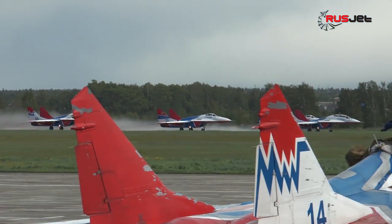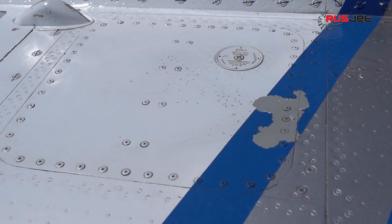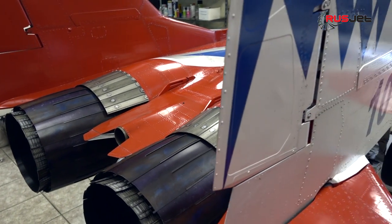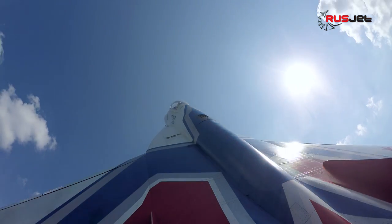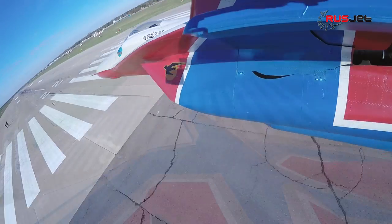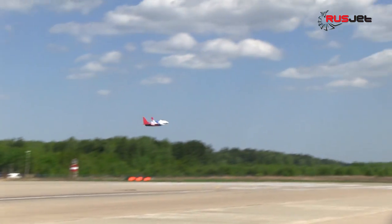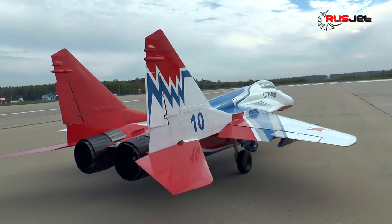The display team aircraft has noticeable traces of long-term service. This circumstance complicates the accurate reproduction, yet at the same time it provides additional scores at competitions. Another important factor is the flight characteristics of the model. It is not a secret that the MiG-29 has excellent aerodynamic performance, and the model's performance peculiarities are usually inherited from the prototype. The first test flights showed that the choice of the MiG-29 fighter was right, and the model has great future. The MiG-29 has been confirmed as better than the Yak in most aspects.